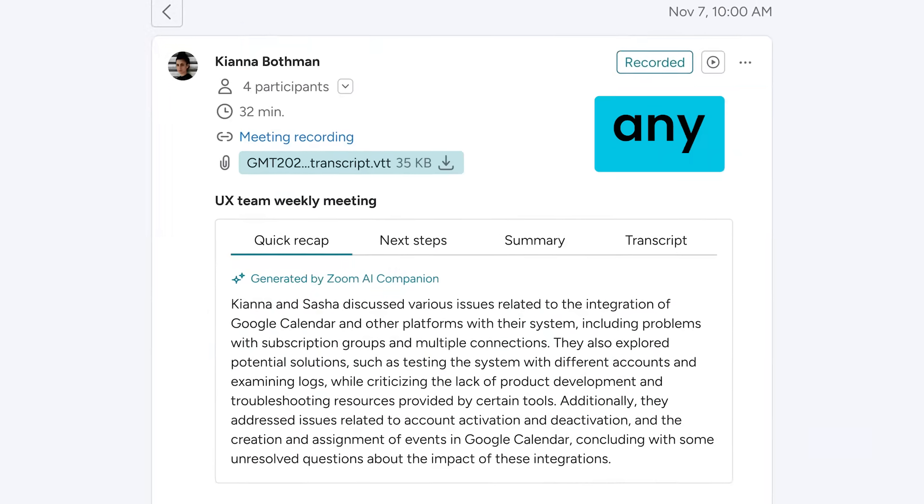I personally love the Zoom AI summary. It takes any meeting and spits out a summary. I'm in back-to-back calls every day, so I use it nonstop and it saves me so much time.